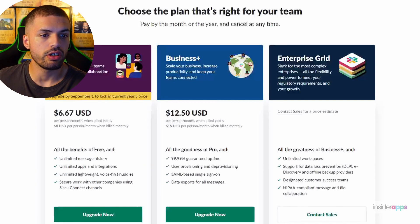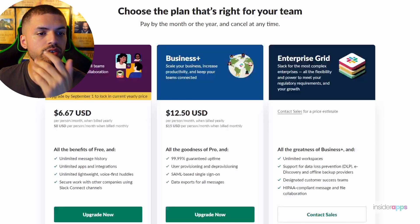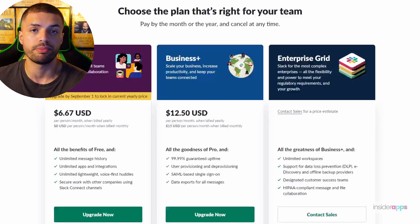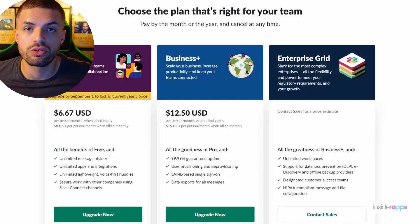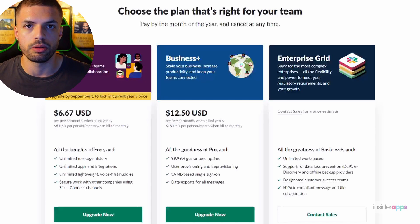Slack offers a free option and they also have three paid plans. As you can see here, the free version comes with limited functions but has worked pretty well for me over the years. The paid plans offer more file storage space, integration with more apps, and unlimited searchable message history.